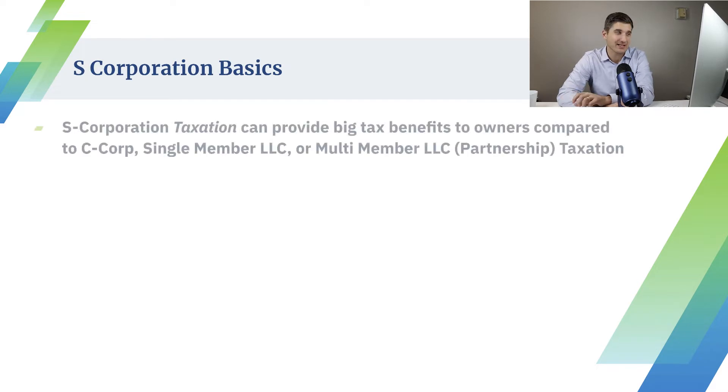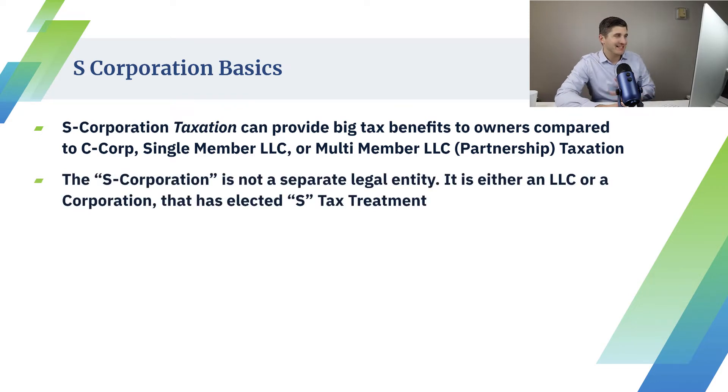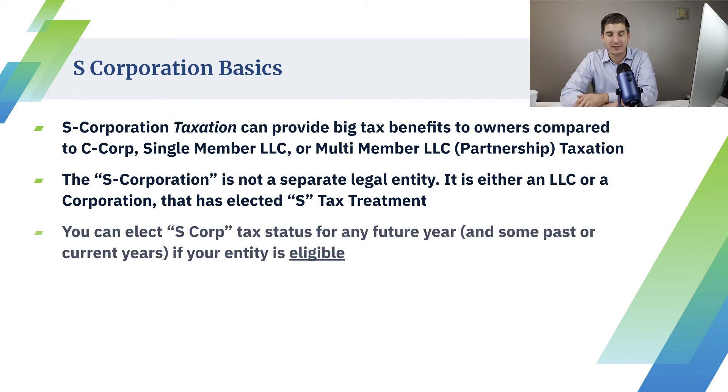Here are the basics of S-corp. S-corp taxation can provide big benefits to owners compared to C-corp and LLCs — both single-member LLCs and multi-member LLCs or partnerships. The S-corp is actually not a separate legal entity. It's either an LLC or a C-corp that has elected S-corp tax status. So as far as the legal entity formation goes, it's either an LLC or a corp. You're simply electing S-corp tax status with the IRS, and most states will actually acknowledge your S-corp status as well.